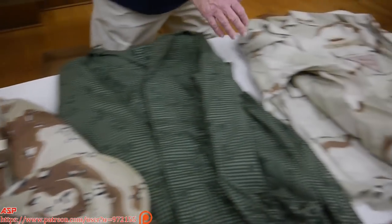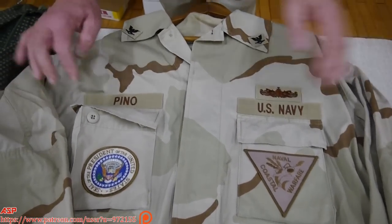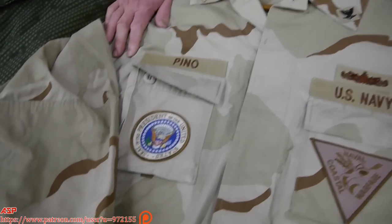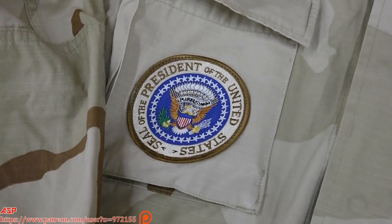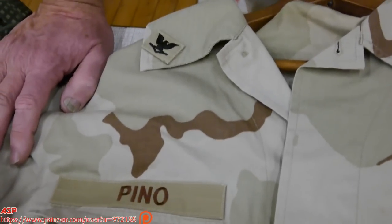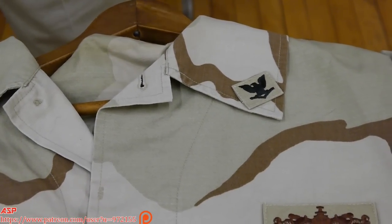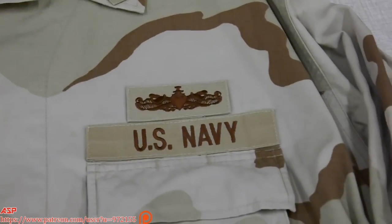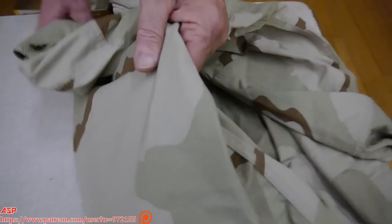They transitioned to what's called the three-color desert uniform to replace the chocolate chip altogether. The chocolate chip became obsolete. The three-color desert uniform — shown here with all its patches as it was acquired — replaced the previous pattern entirely. Here it is with its boonie hat for a better view.